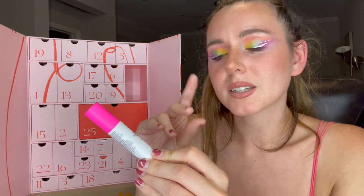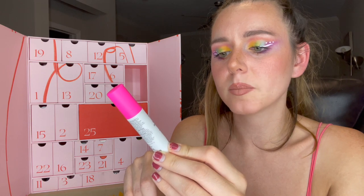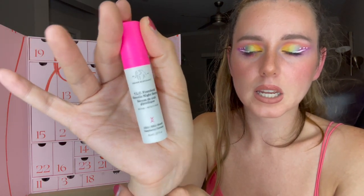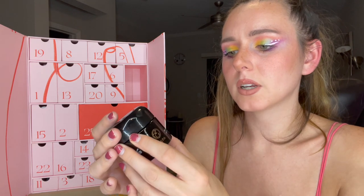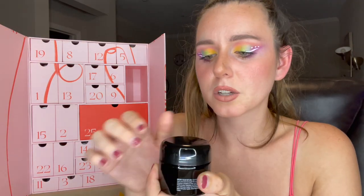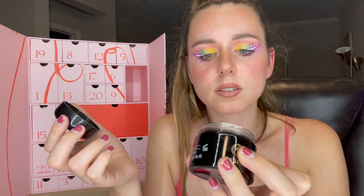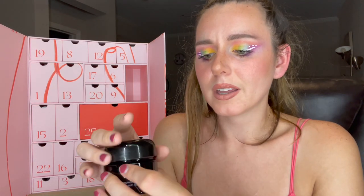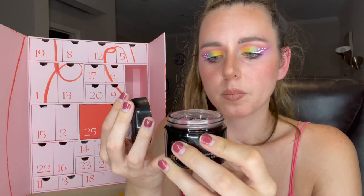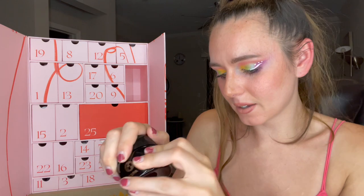I just took a sample of this the other day — this is the Drunk Elephant TLC Framboos Glycolic Night Serum at 0.27 fluid ounces. And we've got a big product down here — this is by Aesop and it's the Grounding Crystals. You sprinkle the crystals into a warm bath, so they're kind of like Epsom salts. It smells really good, there are little flowers in here too — very potent fragrance but it smells natural. I feel like it's enough for about one use, but Aesop products are pricey so I'll make it last.